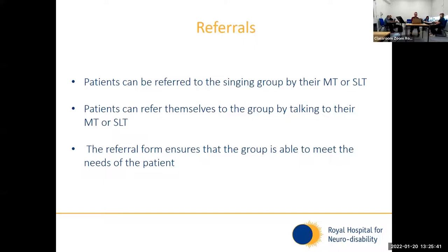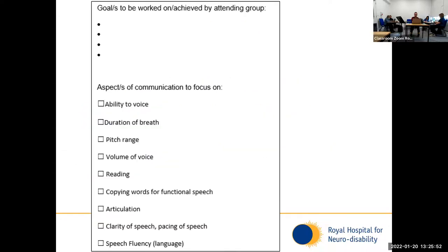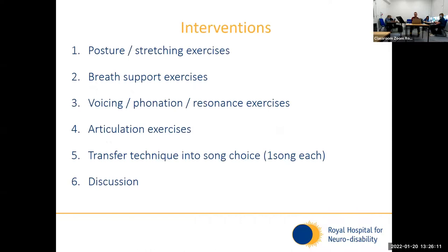It's important that we have a referral for this group. Patients can be referred by their music therapist or speech therapist, and patients can also refer themselves. The referral form ensures that the group is able to meet their needs. The person referring puts some key information at the top and then ticks off what the patient's aims are — these could be aims around voice, increased breath support, pitch range, volume, reading skills, copying words, etc.